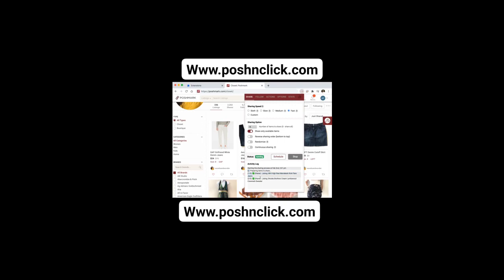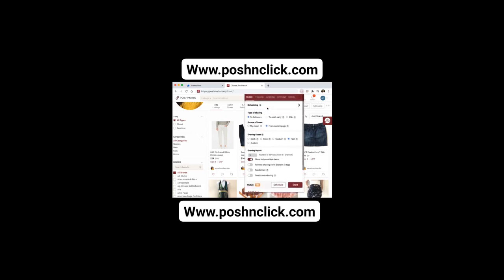Introducing the ultimate solution for busy Poshmark sellers: an automated store that runs even while you sleep. With our cutting-edge technology, you can now enjoy the benefits of a 24-7 online store without lifting a finger. Imagine waking up to new sales and happy customers, all without having to manually manage your Poshmark listings.